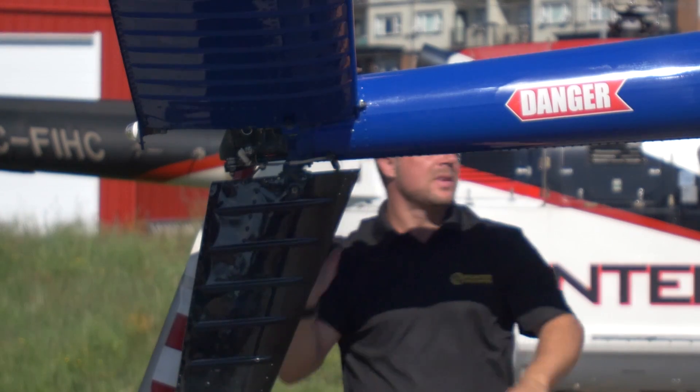I personally specialize in flying the MD 500. Behind us we have the Super C model. I've been flying this particular machine since 2007.